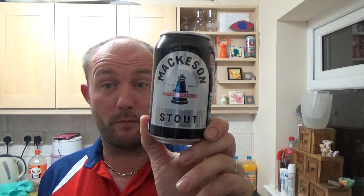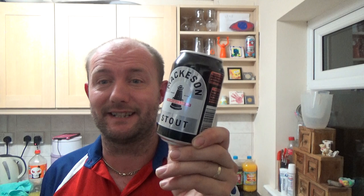Thanks for joining me for another video beer review — it's a back-in-time beer again. Mackeson's stout, probably the original milk stout. The brand itself has over the years been passed from pillar to post, obviously starting out as Mackeson's brewery — I think they were at Hythe in Kent — and then they were bought out by Whitbread, quite a powerful force back in the day.